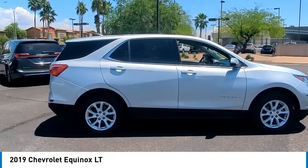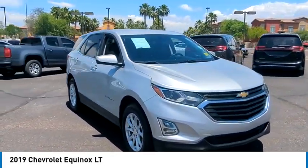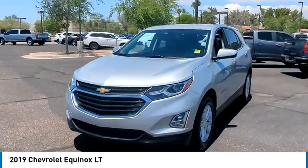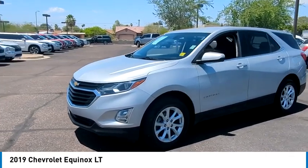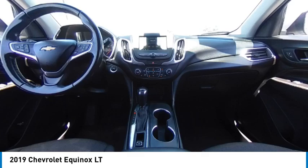Here are some of this vehicle's great options: turbocharged, heated mirrors, all-wheel drive, aluminum wheels, stability control, tire pressure monitor, daytime running lights, front all-season tires, rear all-season tires, and driver illuminated vanity mirror.